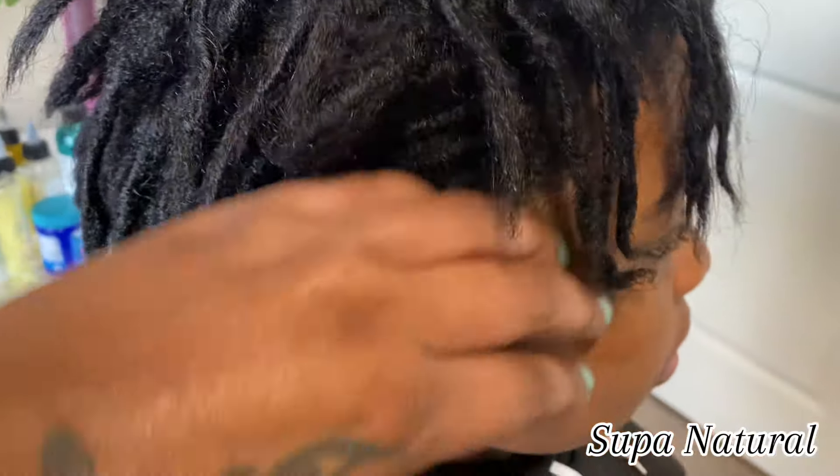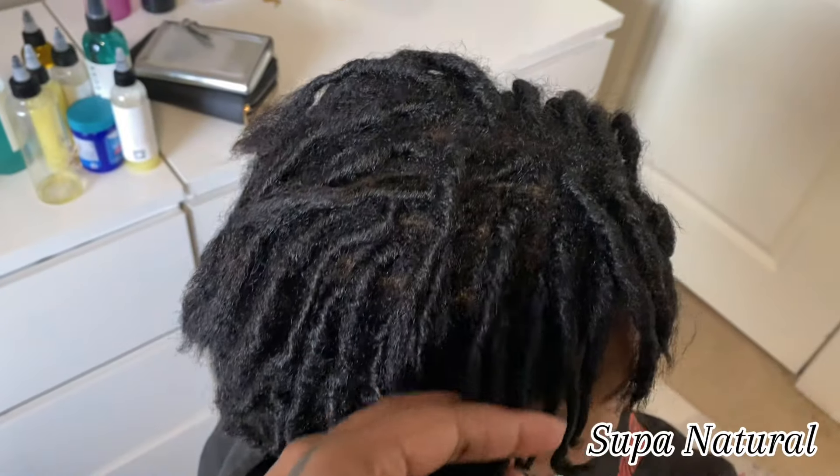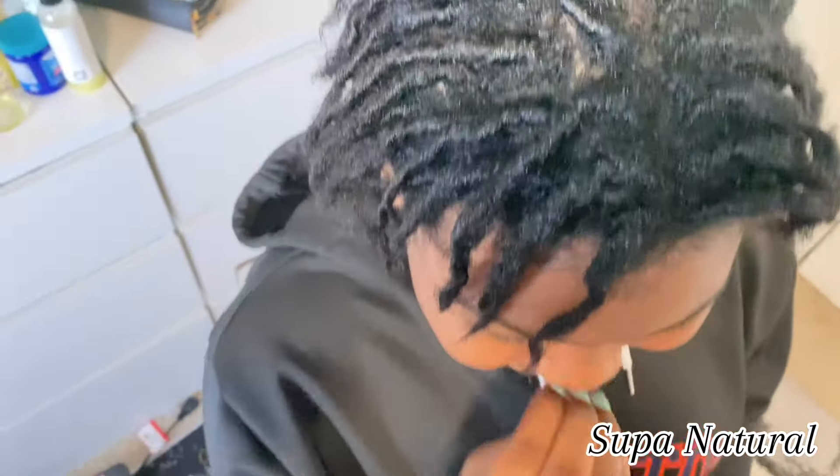Her twists are lasting a long time and they only start to frizz up because she walks three miles every day. We have a walking pad and she walks when she comes home from school, or we'll go for a walk in the park. I love the front of her hair — it's like my best feature of her hair.